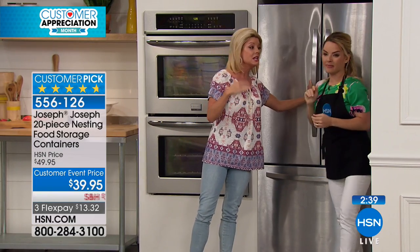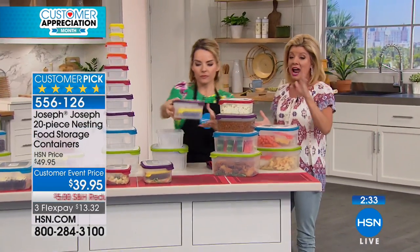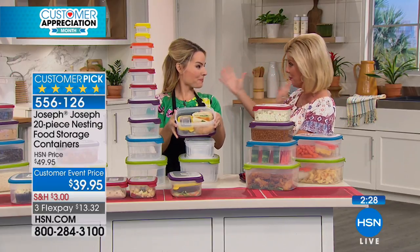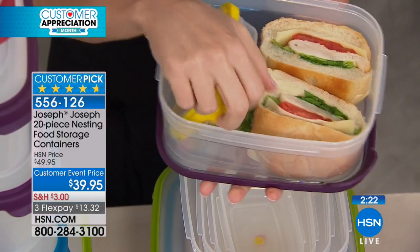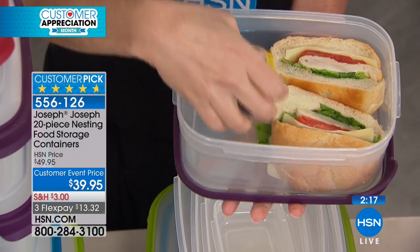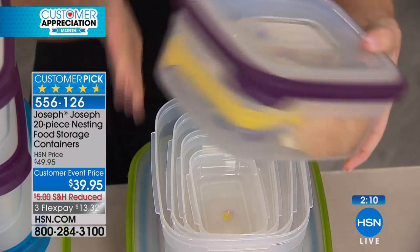A couple of questions are coming in. Dishwasher safe — we recommend top rack for your dishwasher, no problems there. Everything that makes this unique — from these two brothers that came up with the whole organization concept, whether in the kitchen or making life easier — was let's do it. We all relate to having individual storage containers, never being able to find the lids, not being sturdy, not being airtight. You can feel the difference on these.